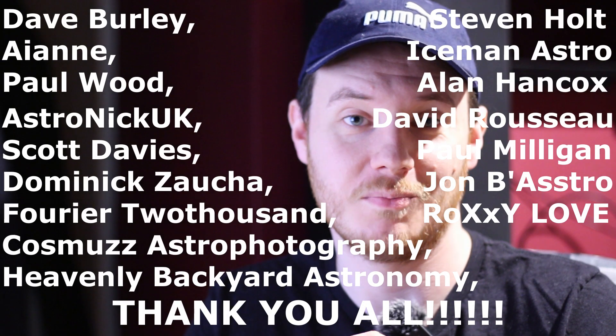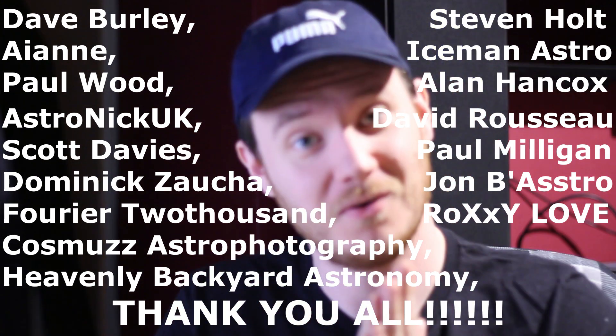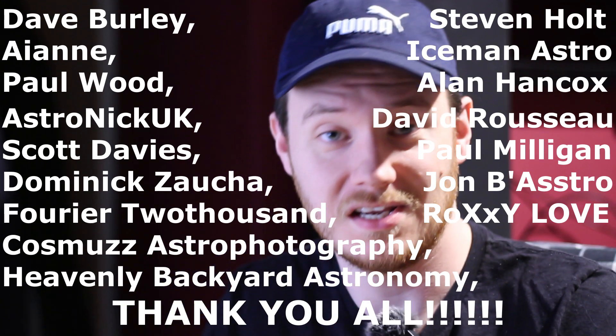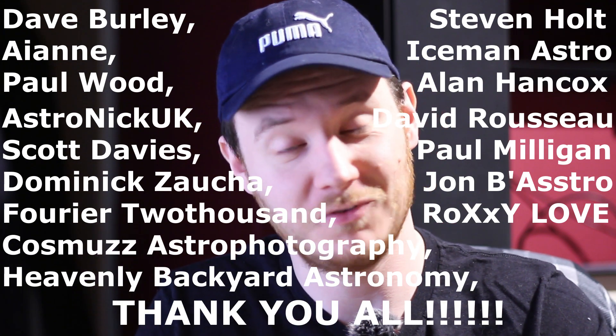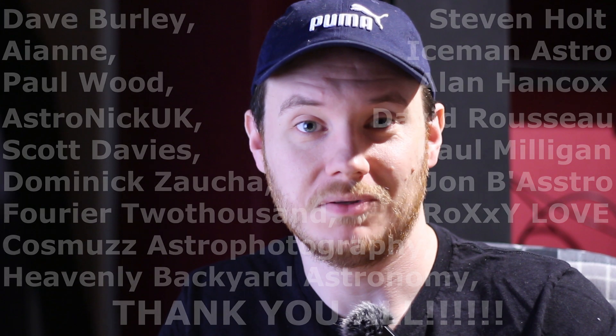We'll get to the final image in just a moment, but first a huge thank you for watching, and a very special thank you to all my YouTube channel members — you guys are fantastic. I really hope you've enjoyed the video; I had a lot of fun making it. If you haven't already, I'd be hugely grateful if you'd consider leaving a like, comment, or subscribe, as it really will help my channel grow and reach as many people as possible. And that's all I've got for you right now — thank you so much for coming along, and until next time, clear skies.